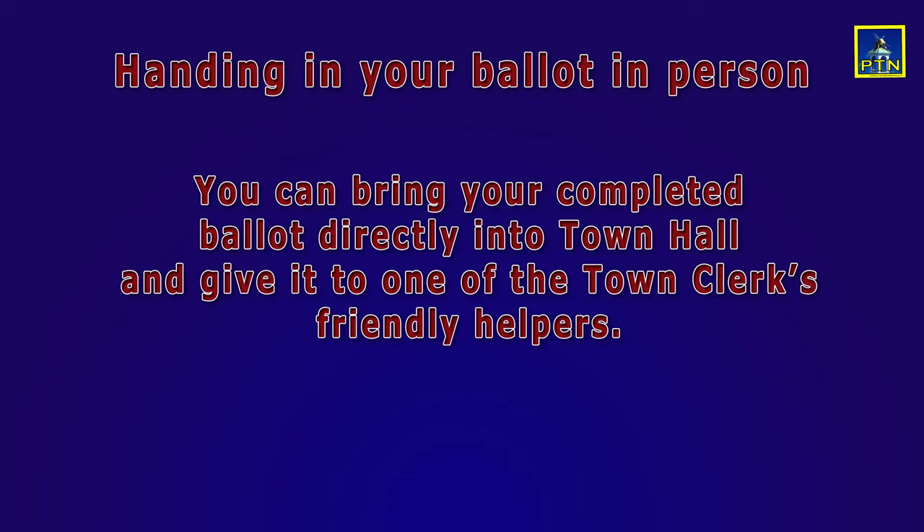Or, you can fill out your ballot at home and then bring it down to Town Hall during normal business hours and hand it to one of the town clerk's friendly helpers — room 11 on the second floor.